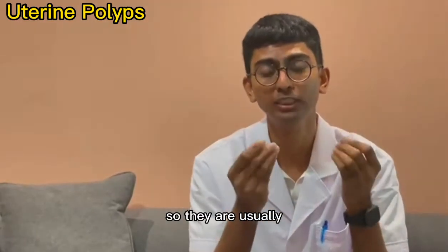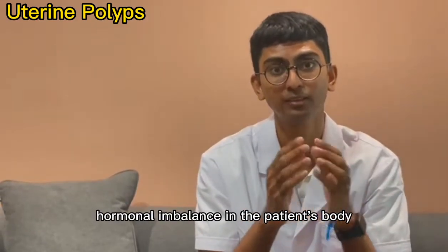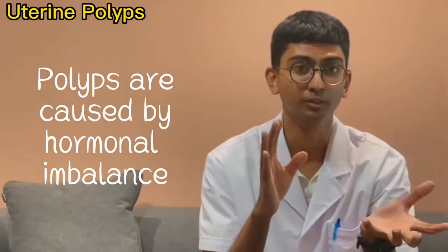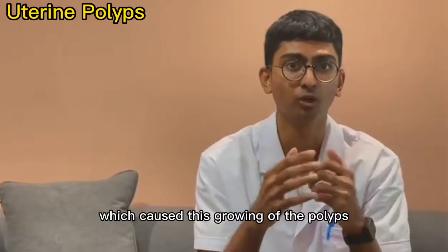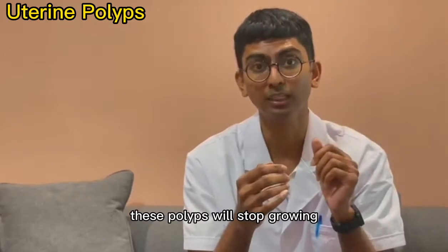Uterine polyps are usually caused by hormonal factors — a hormonal imbalance in the patient's body. Polyps are known to be hormonally sensitive, specifically towards estrogen or progesterone. Mainly because of this hormonal imbalance, the polyps grow. As long as you deal with the underlying cause, these polyps will stop growing.